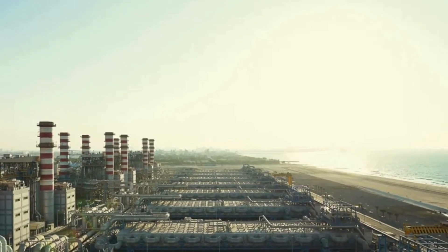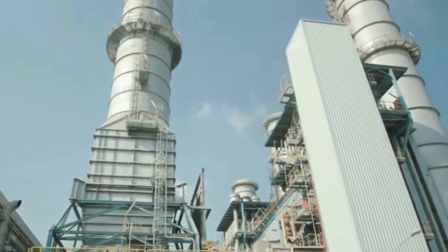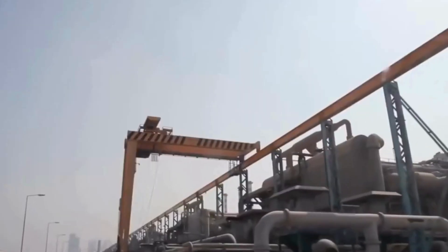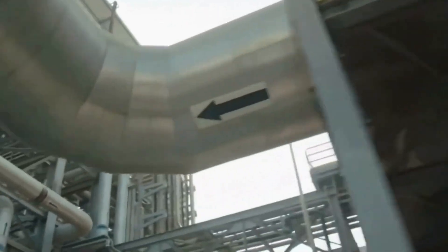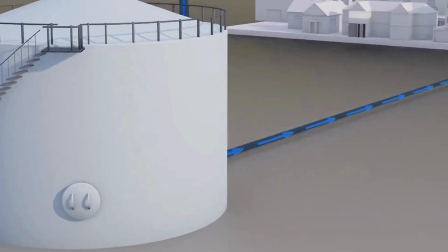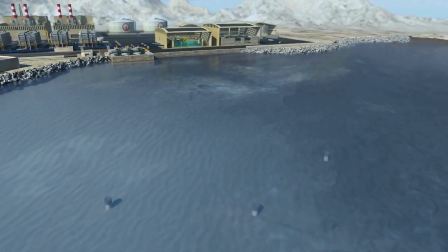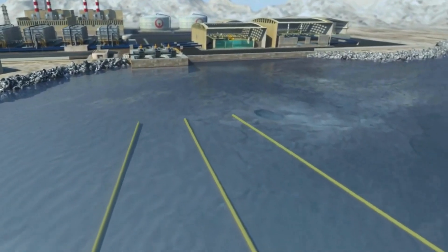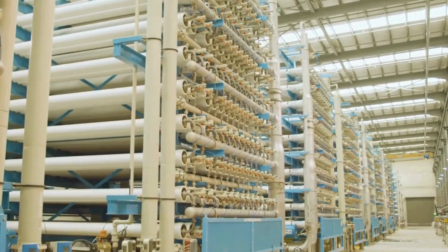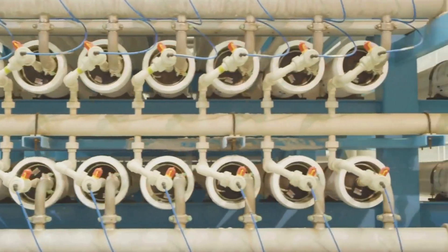Saudi Arabia's water sector has undergone a massive transformation, with desalination at its heart. The country is now home to more than 30 major desalination plants, providing up to 70% of the nation's drinking water. The largest of these facilities, such as the Ras al-Khair and Shoaiba plants, are recognized as the titans of global desalination, capable of producing millions of cubic meters of water each day. Ras al-Khair, for example, draws seawater from the Arabian Gulf and, using a combination of thermal and reverse osmosis processes, delivers enough water to supply the capital city Riyadh, located far inland, and the industrial city of Jubail.